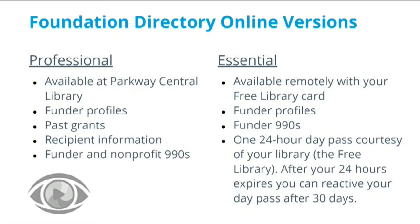After your 24 hours expires, you can reactivate your day pass after 30 days. If you don't live in Philadelphia, you can also get on-site access to FDO Professional at Montgomery County Community College, the Chester County Public Library, and the Grundy Library in Bristol. Today I will be doing a demonstration of FDO Essential to show you all how you can run a search using this powerful tool.